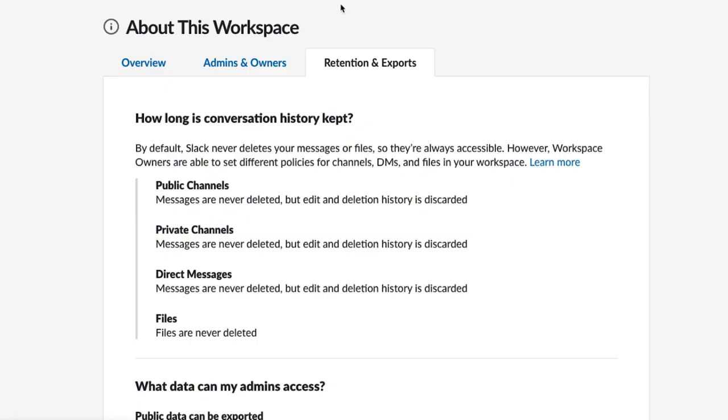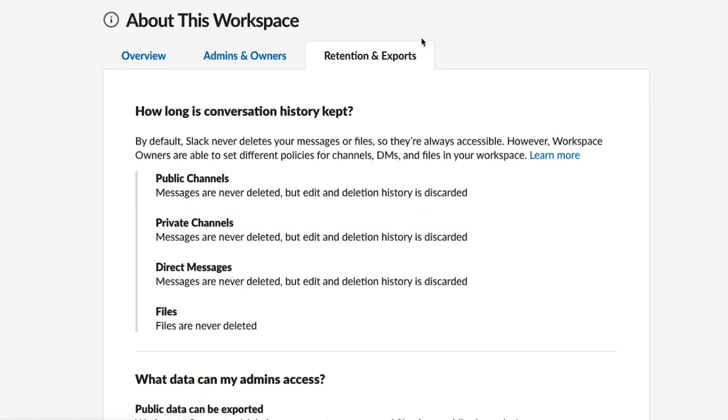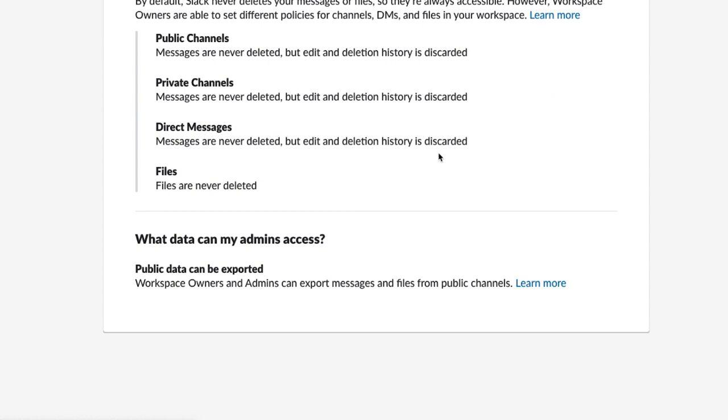There is the possibility that down the road, Slack allows users on the Standard plan to start exporting conversations as well. So technically, the most definitive way to see if your boss can pull these transcripts is to click on the Retentions and Exports tab and scroll all the way down to the bottom. There you will see a section called "What data can my admins access?"